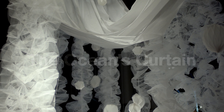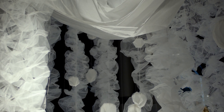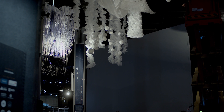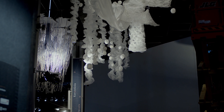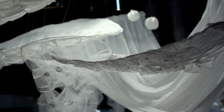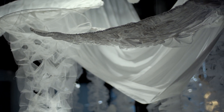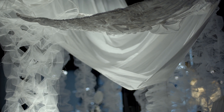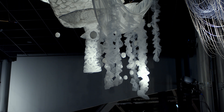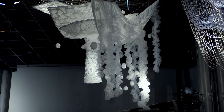We were inspired by the ocean, and our mathematical inspiration was a transformation from 2D to 3D — geometrical to more organic. Our piece starts from a flat foldable pattern and then increases in volume, with elements added that have more 3D volume. The patterns we use also have rotational and reflectional symmetry.